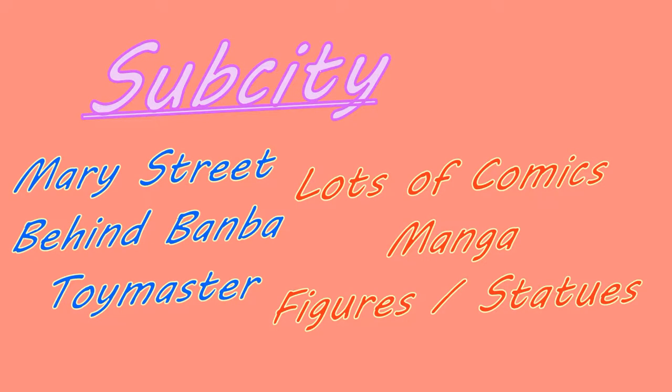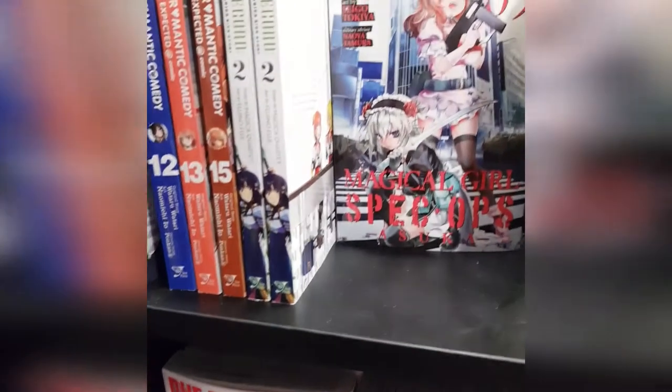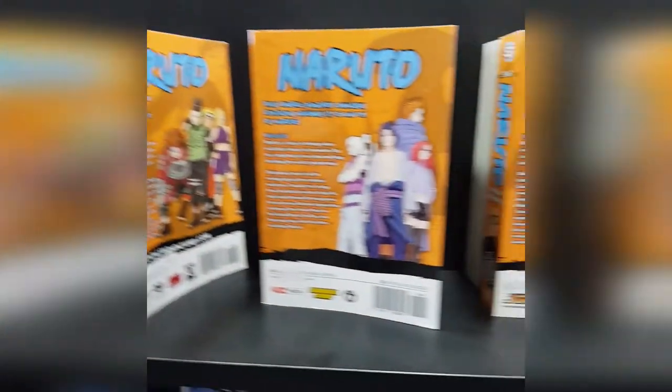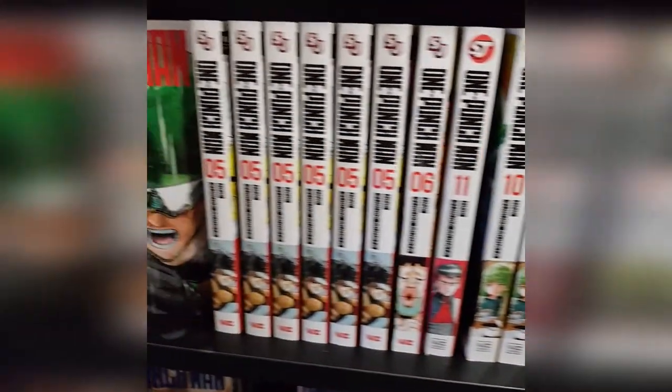The next store I went to was called Sub City, and it's very popular. It's got a lot of back-issue comics as well as a lot of manga, and it's just up from Banba Toy Master on Merry Street. I didn't record everything from here, but they had a bunch of Naruto 3-in-1s, as you can see. They had a lot of One Punch Man — they had the 8th volume, which I didn't get.